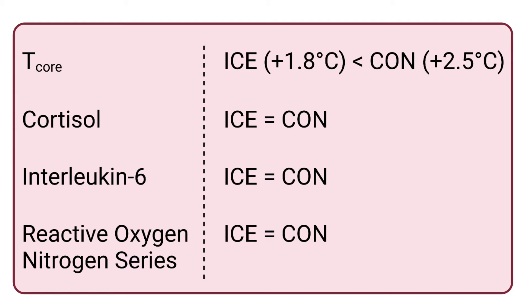The researchers also took several blood measures, with cortisol, interleukin-6, and reactive oxygen-nitrogen species — all markers for inflammatory response. Recall that some inflammation with training is actually a good thing, and what likely stimulates our body to adapt and make itself stronger. The researchers found that, despite the temperature difference, the inflammatory responses were similar with or without cooling, suggesting a similar adaptive response long-term from the body.